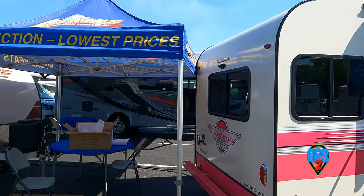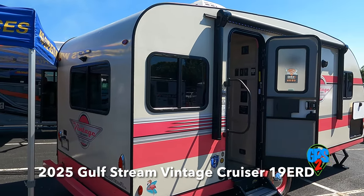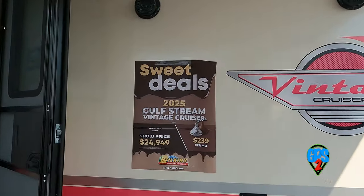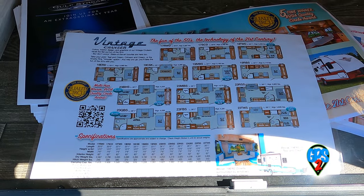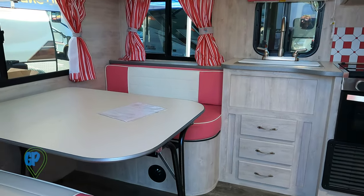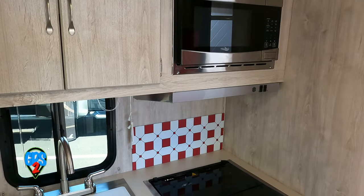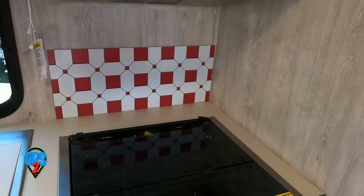Go back in time with the Gulfstream Vintage Cruiser 19 ERD. In the old days model numbers used to indicate size — apparently not now. This one comes in just over 23 feet, but still interesting to see. Many floor plans are available, and it does have a 1950s feel to it. Fun of the 50s with the amenities of the 2020s.